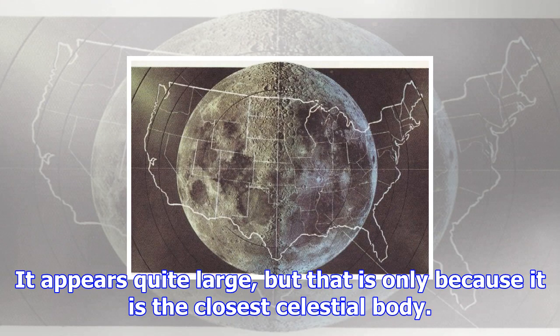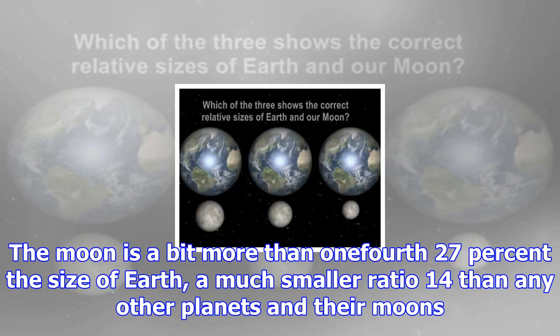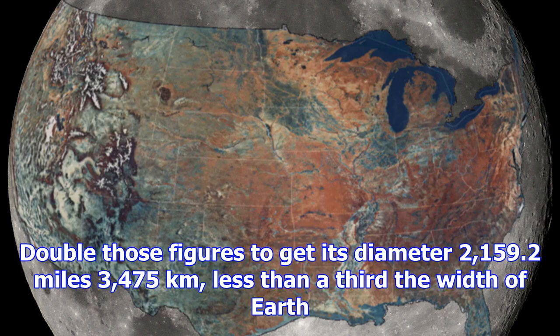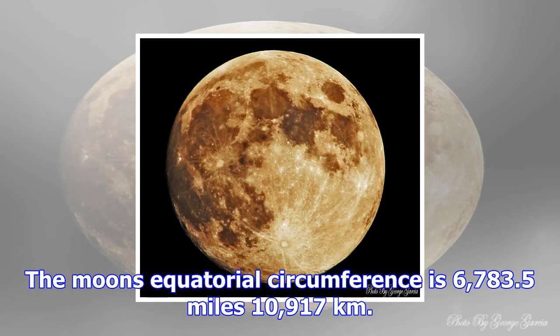It appears quite large, but that is only because it is the closest celestial body. The moon is about 27% the size of Earth, a much smaller ratio than any other planets and their moons. Earth's moon is the fifth-largest moon in the solar system. The moon's mean radius is 1,079.6 miles (1,737.5 kilometers). Double those figures to get its diameter: 2,159.2 miles (3,475 kilometers), less than a third the width of Earth.